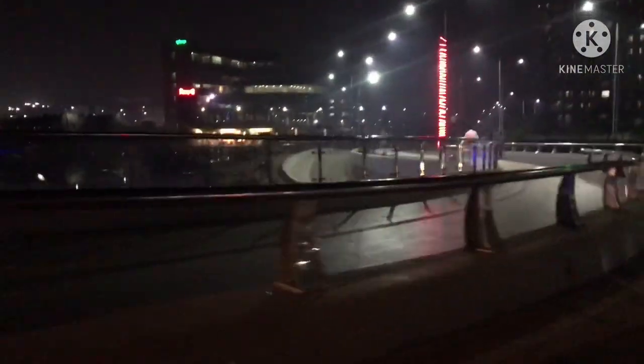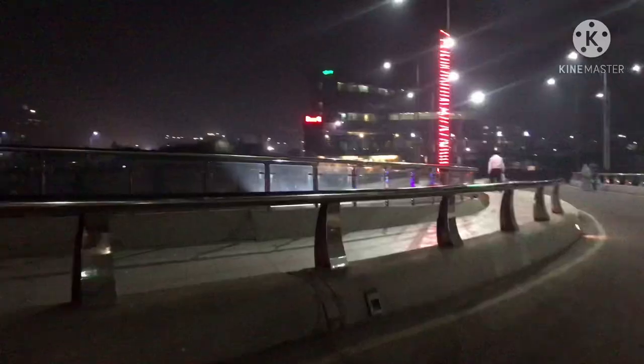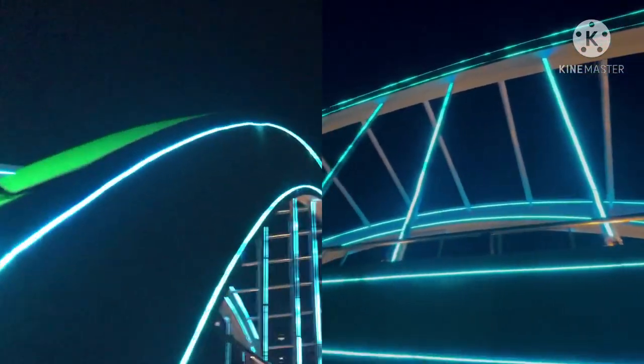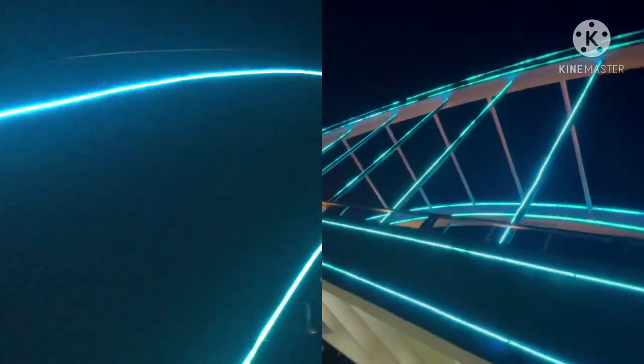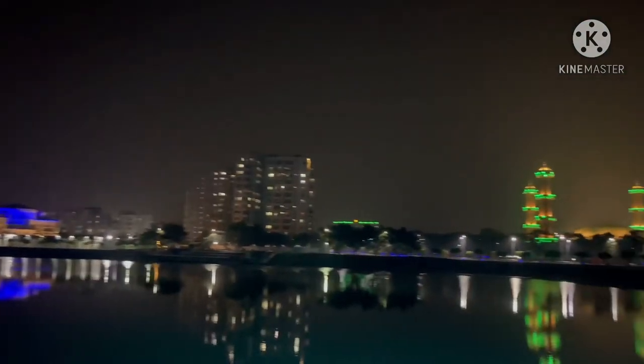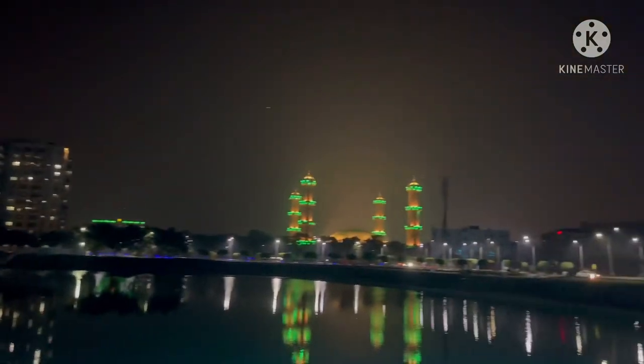Officially, we have entered the cantonment. This is the bridge we're gonna be entering, and the bridge has beautiful lights all over it. Most of the lights that stood out are green and red, because the Bangladesh flag is green and red. I'm gonna show you guys all the angles, so stay tuned and watch till the end.